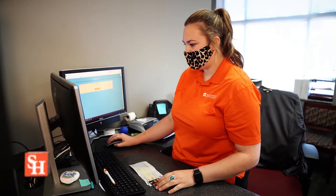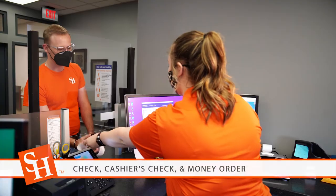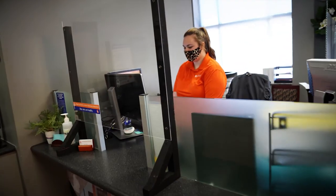You can also mail in payments in the form of check, cashier's check, or money order. Please be sure to include your student name, SAM ID number, and term with your payment.